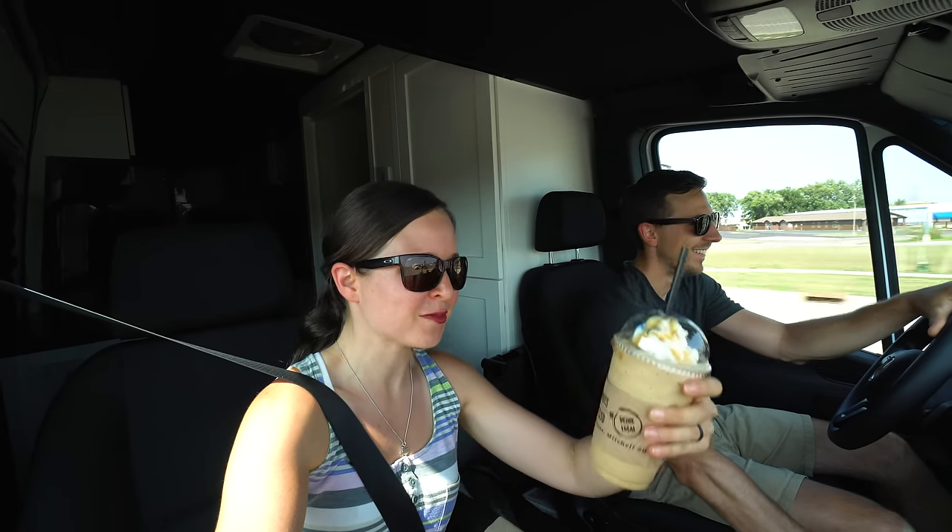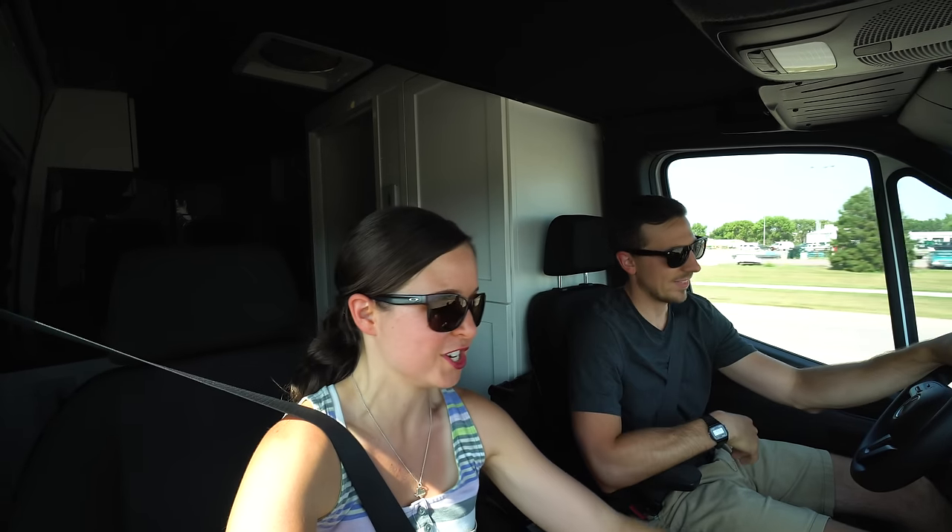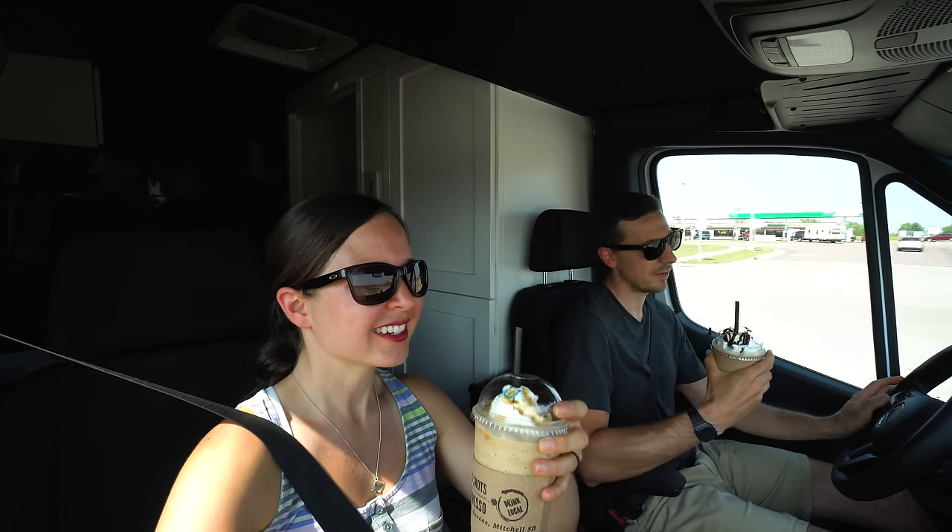We needed an afternoon pick-me-up, so we tried to go to Elixir Roastery, a local coffee roaster in downtown Mitchell, but they were closed. We found a place called Hot Shots instead — and we did something naughty: a bunch of sugar with a side of coffee. They had a buy-a-large-for-the-price-of-a-small deal, so I got a caramel frappuccino and my partner got a Heath Bar flavor, both with whipped cream. We were considering ice cream but went with these — it's kind of a hybrid — and we're going to enjoy them on our 35-minute drive to our final stop, which is also our home for the night.